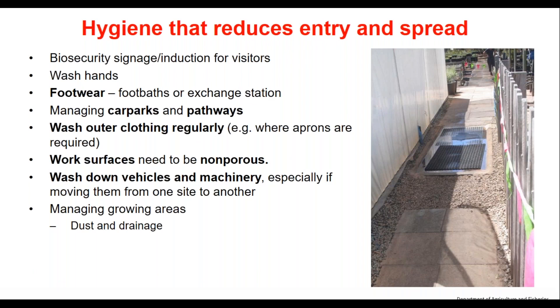Hygiene practices include having biosecurity signage and an induction for visitors. It doesn't have to be huge — just three dot points: when a foot bath is present, make sure you go through it; don't cross barriers; show what the unauthorized entry sign looks like. This reduces movement, and the more staff going into certain areas the more likely you are to spread things. Mother stock blocks in particular should have limited general traffic.